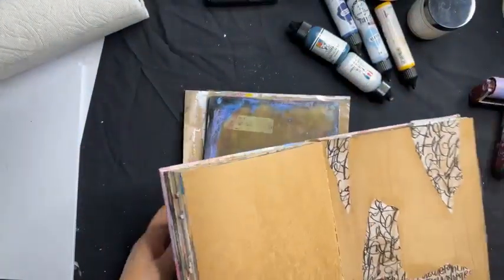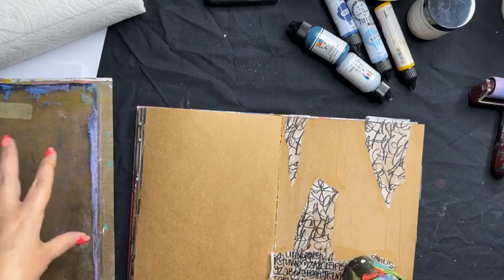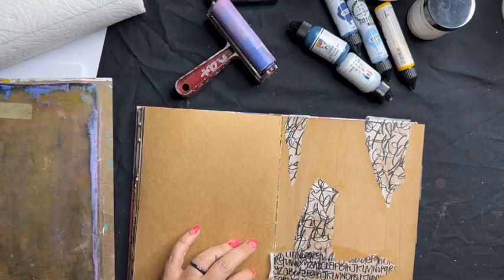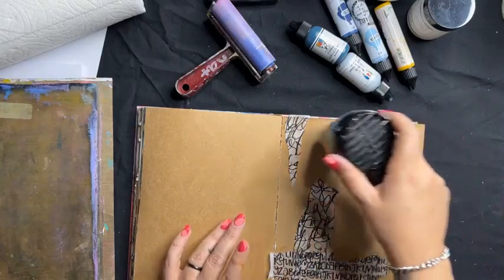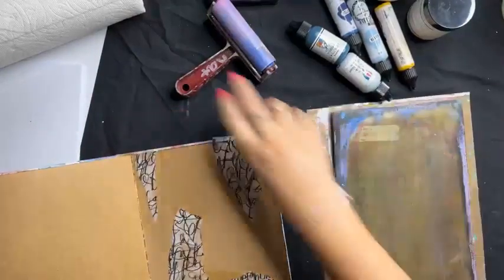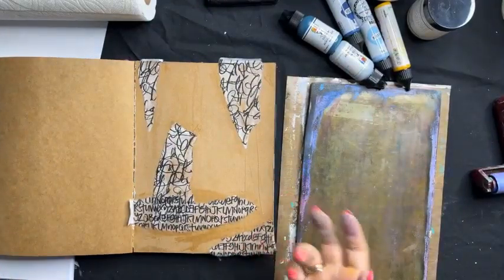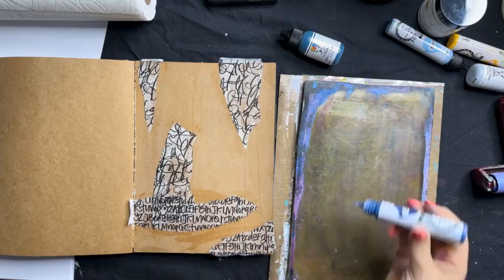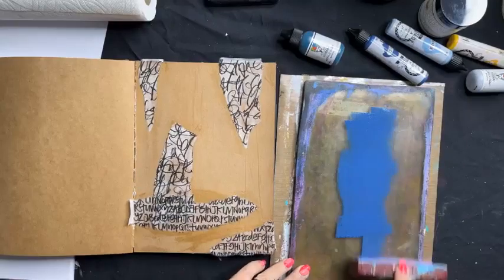I'll dry this off because it needs to be dry before the next step. At nataliemay.com.au you'll find the Gel Press in the tool section, brayers in the tool section, and heat tools as well. Normally I'd build from light to dark, but this time I'm going to start with a little dark for depth and build colour up — then I'm going to use the gel plate as a stamp, so I spread my colour out and flip it onto my page.